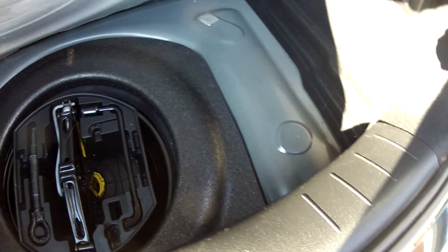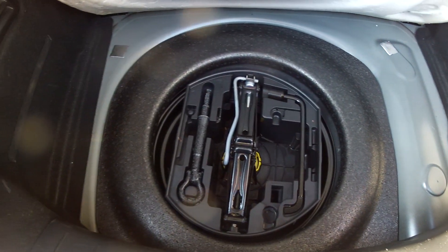Boot capacity is very good — there's plenty of room for shopping trips or luggage, whatever it is you carry. There's a light in the boot so you're good after the hours of darkness. And under the floor is all of the emergency equipment: the spare wheel, wheel brace, jack, etc.